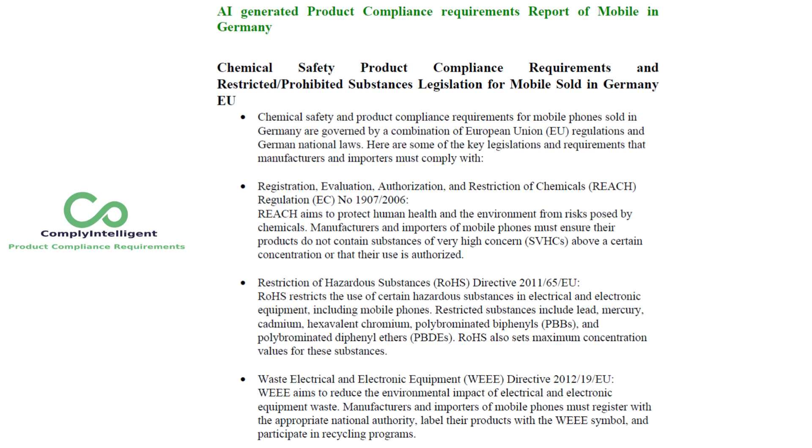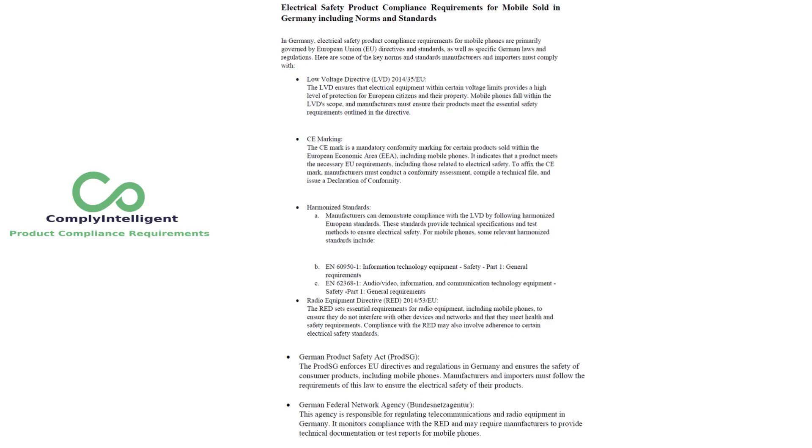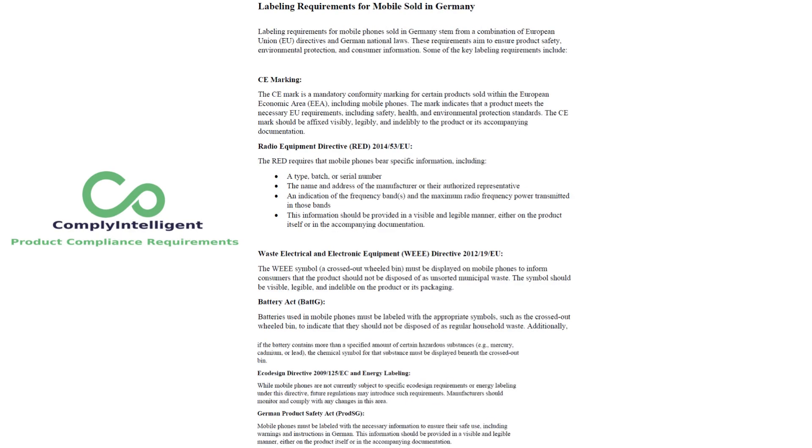You can see the following sections are covered. 1. Chemical Safety Product Compliance Requirements and Restricted/Prohibited Substances Legislation for Mobile Sold in Germany/EU. 2. Electrical Safety Product Compliance Requirements for Mobile Sold in Germany, including Norms and Standards. 3. Labeling Requirements for Mobile Sold in Germany.